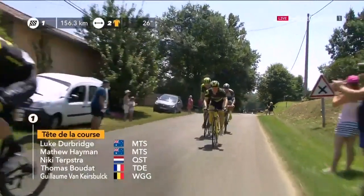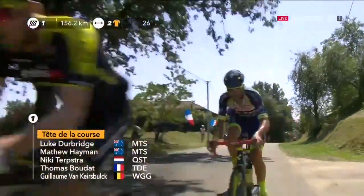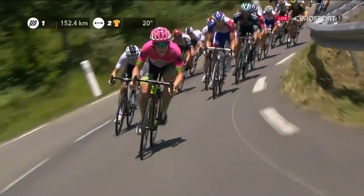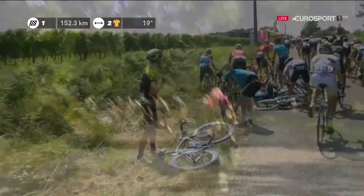Luke Durbridge and Matthew Heyman. It's a very good group up the road, but behind it's one of the last chances to win a stage at the Tour de France as we start to see a loss in Craddock. I was going to say, I'm just mouthing Craddock — just to make sure my eyes weren't deceiving me.